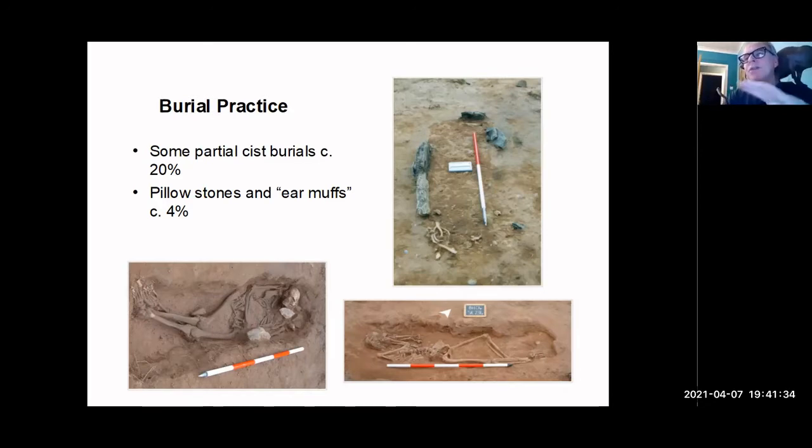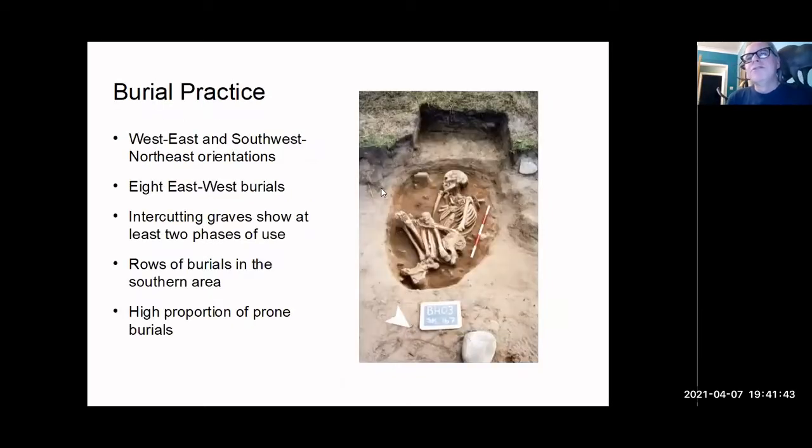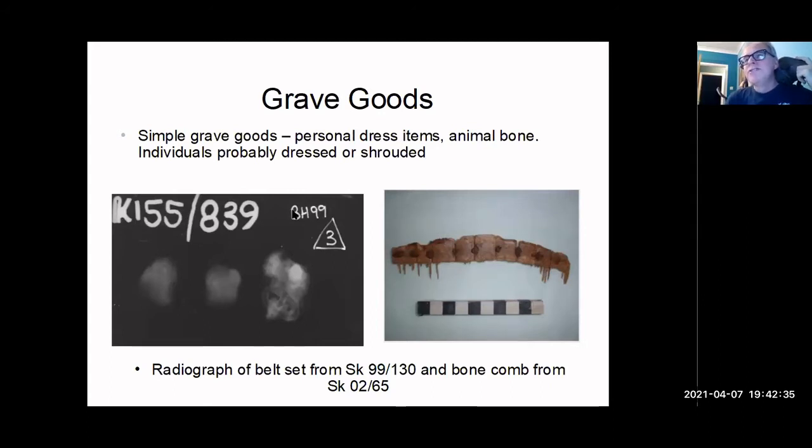It's a very mixed cemetery site — we have everything from extremely crouched burials that look positively prehistoric right through to absolutely standard high medieval west-east full-length burials. We have a surprising number of flexed burials and equally a surprising number which are prone. There is some intercutting suggesting the cemetery was very densely used at times, but there are also clearly periods when burials were laid out in very neat rows with great order. It seems to be a cemetery in use for several generations, encompassing a lot of variations that we're still struggling to interpret.